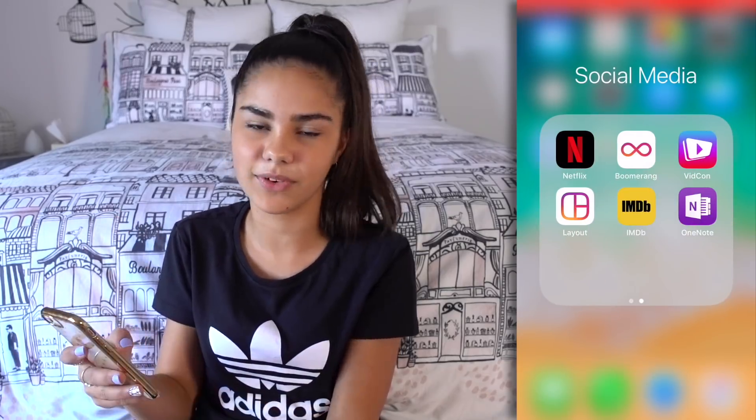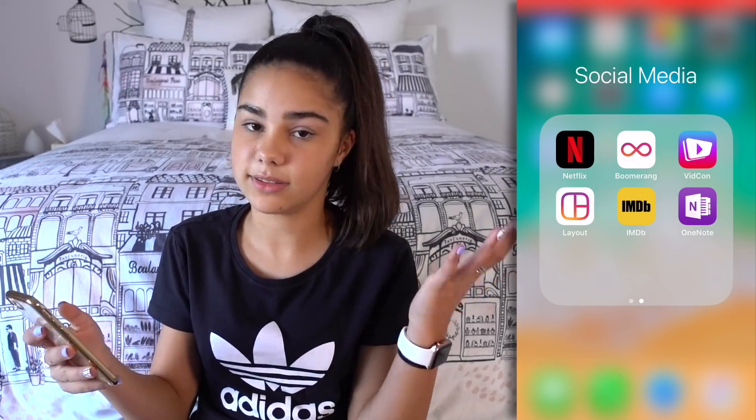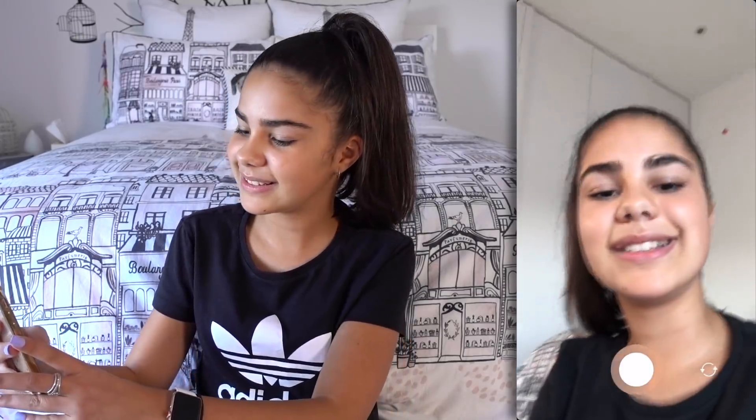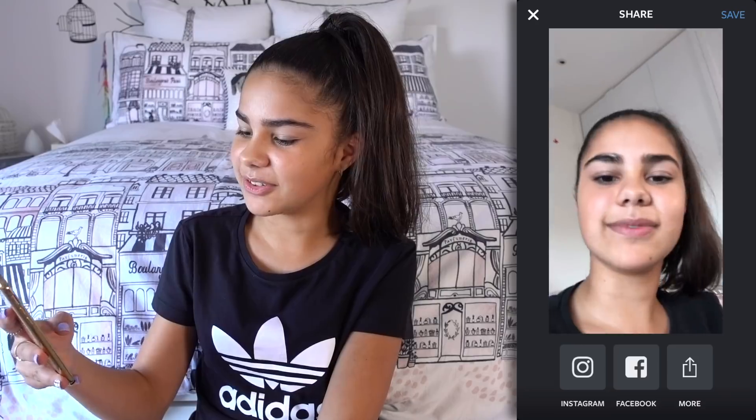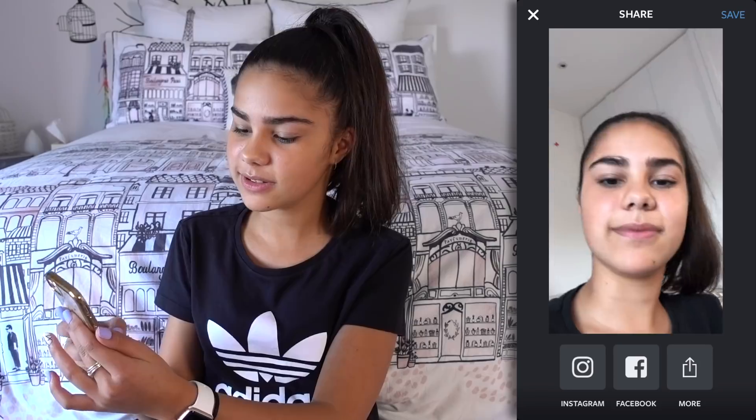Then there's Netflix — Netflix is the best. Boomerang is a really cool app, I think it's from Instagram. Basically it takes a lot of photos of you and then rewinds them like a little video. You might have seen me use this on my Instagram and stuff, so yeah it's cool.